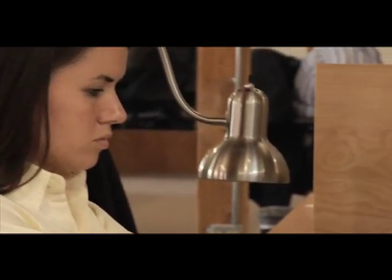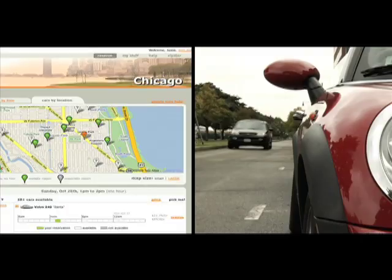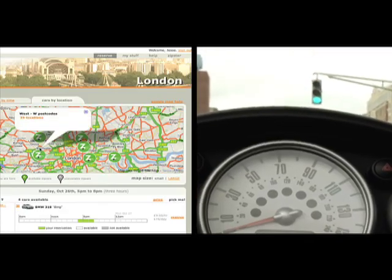The goal behind the founding of Zipcar was to have self-service access to a conveniently-parked fleet of vehicles, to make getting a car as easy as getting cash from an ATM. It's an excellent alternative to car ownership and offers significant cost savings. We're located in 50 cities around the world, including several in Canada and now London and the UK.